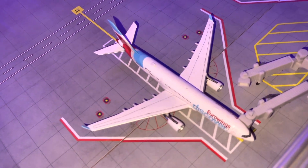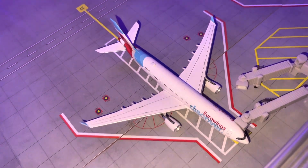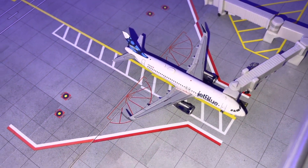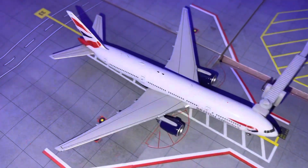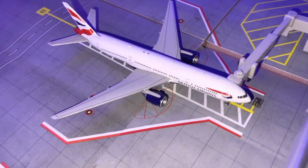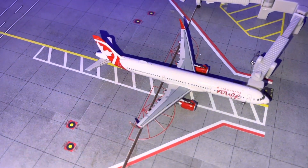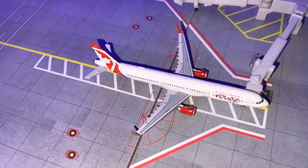Let's go with internationals this time. We have a Condor A330-300 coming in from Frankfurt, and they can turn around back there. We have a JetBlue A320 coming from Cancun. Then we have a British Airways 777-200ER doing a flight to London Gatwick. And last but not least for internationals, we have an Air Canada A321 doing a flight to Montreal.